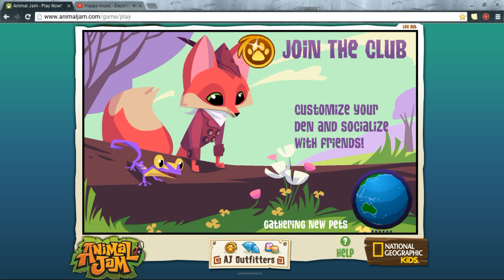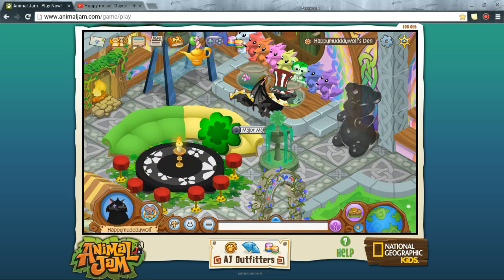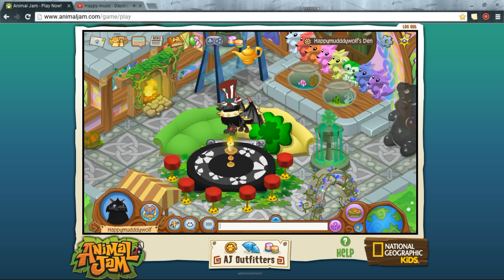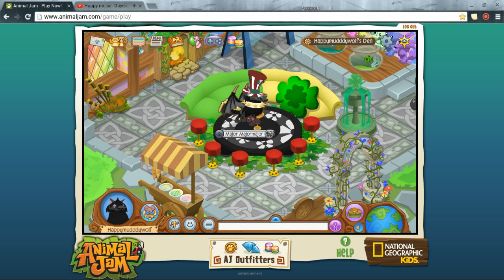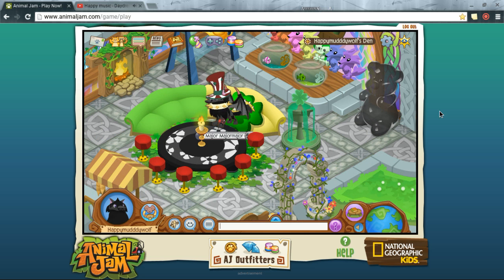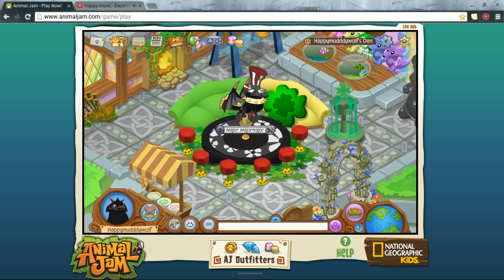My Lucky Castle Den has to look lucky, of course. Here we have a Clover Pillow on a green and yellow curved sofa display, along with a dining table — basically a tea party table, but we're going to pretend it's a dining table because this is our dining room. We have dining stools all the way around with a patch of green clovers underneath, and a table in the middle of everything.